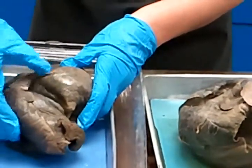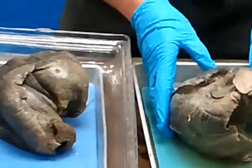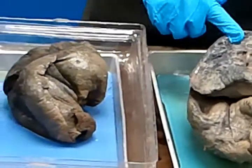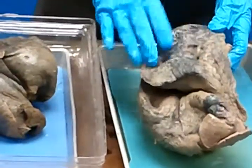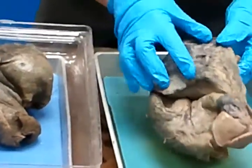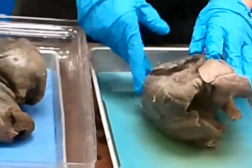Somebody that swims a lot is going to have larger lungs than somebody who's sedentary. What about a cigarette smoker? Both of these were probably cigarette smokers, because you can see a lot of black speckles on it — so another sign not to smoke.